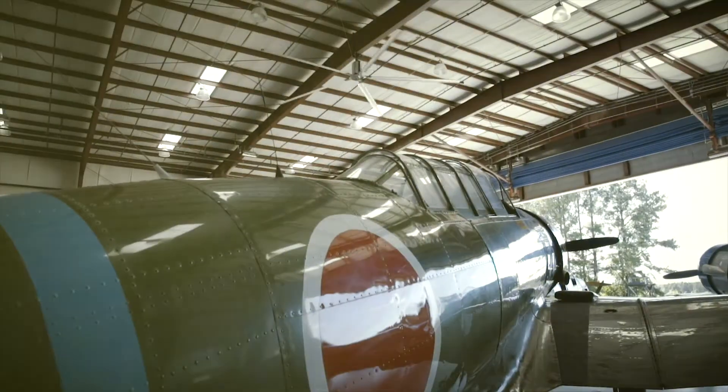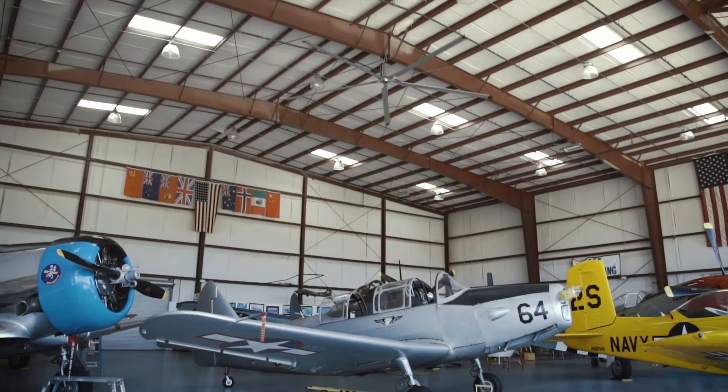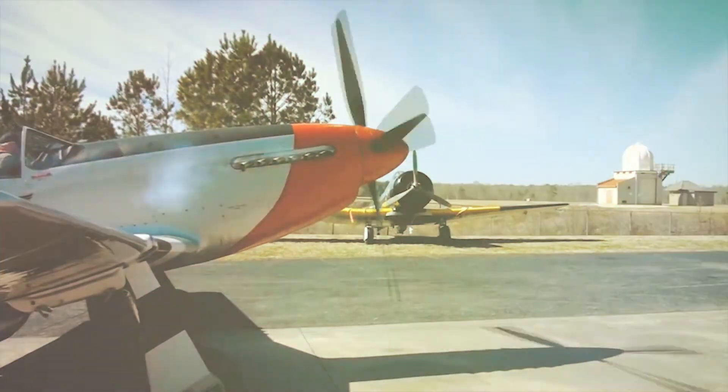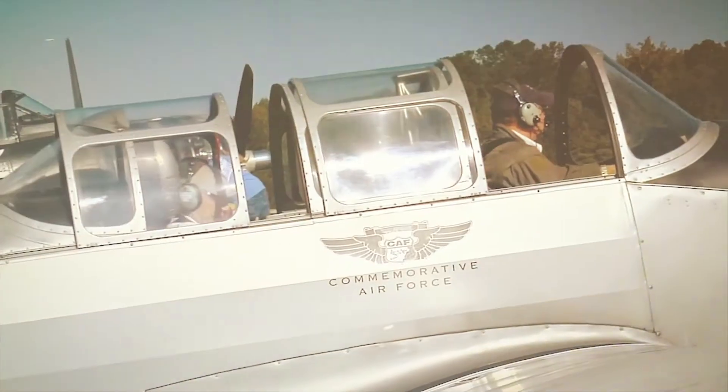We have seven warbirds located in this facility. This main hangar is where we basically do all the maintenance. Behind me is the P-51 Mustang Red Nose. That was the first airplane acquired by the Commemorative Air Force in 1957. Now the fleet has grown to over 160 nationwide.